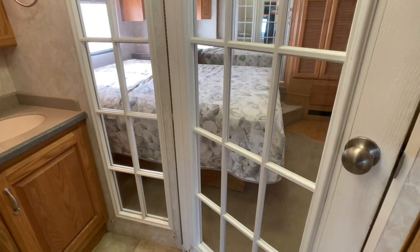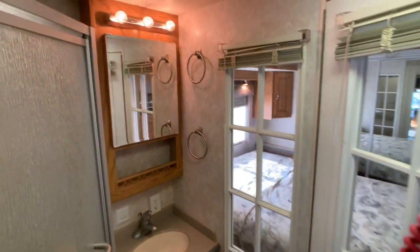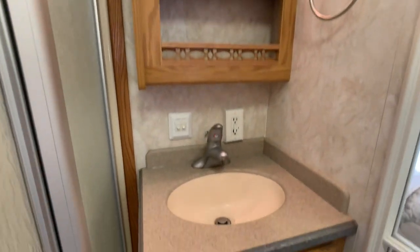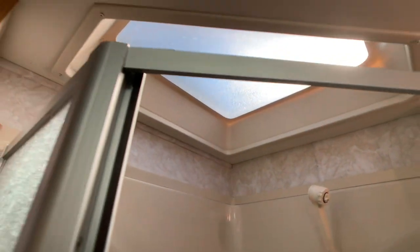Here's the walk-through bath. There's a medicine cabinet — not just a mirror — and solid surface countertops even in the bathroom. Monaco is known for their one-piece shower — no caulking seams that look cruddy and nasty — and it does have seating. There's also a huge skylight.